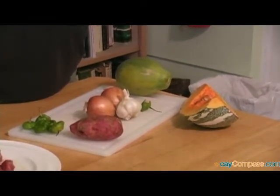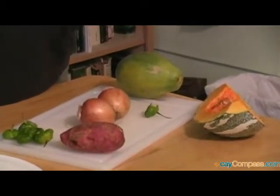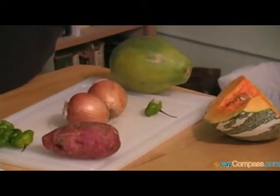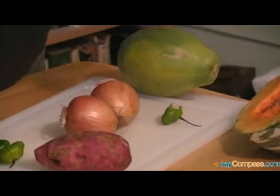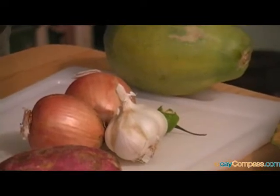You probably grew a couple of your own onions and scallions, that kind of thing. Garlic, which we will be using tonight, was not a common product in the past. But we did have a lot of little Cayman seasoned peppers.